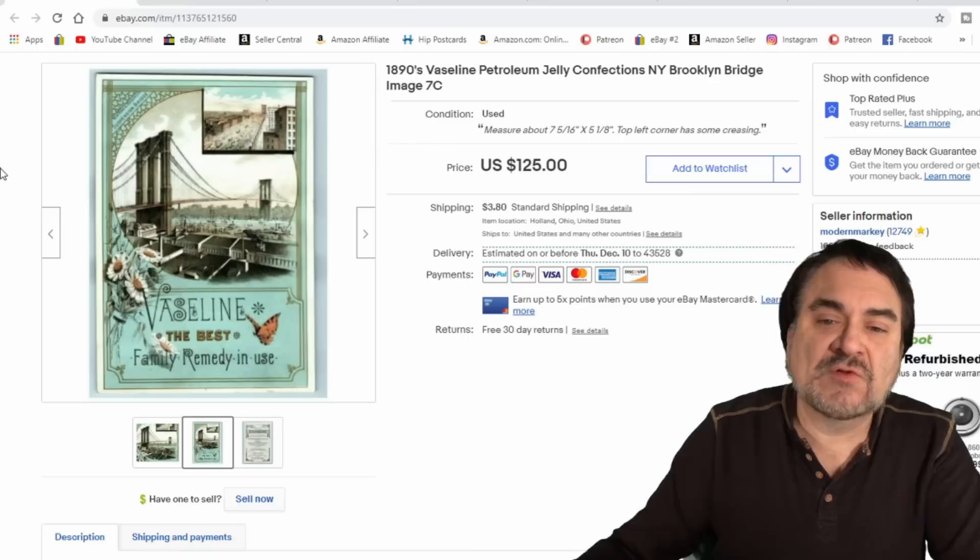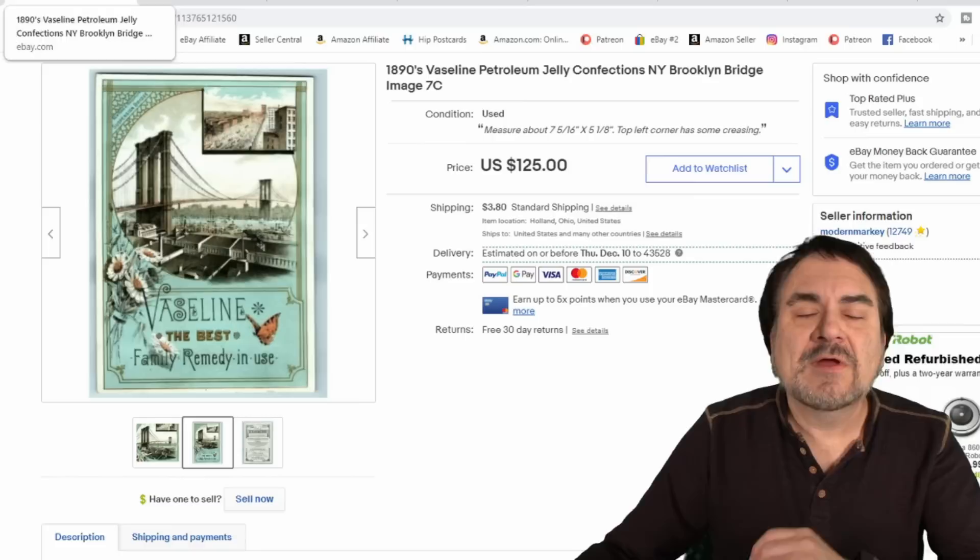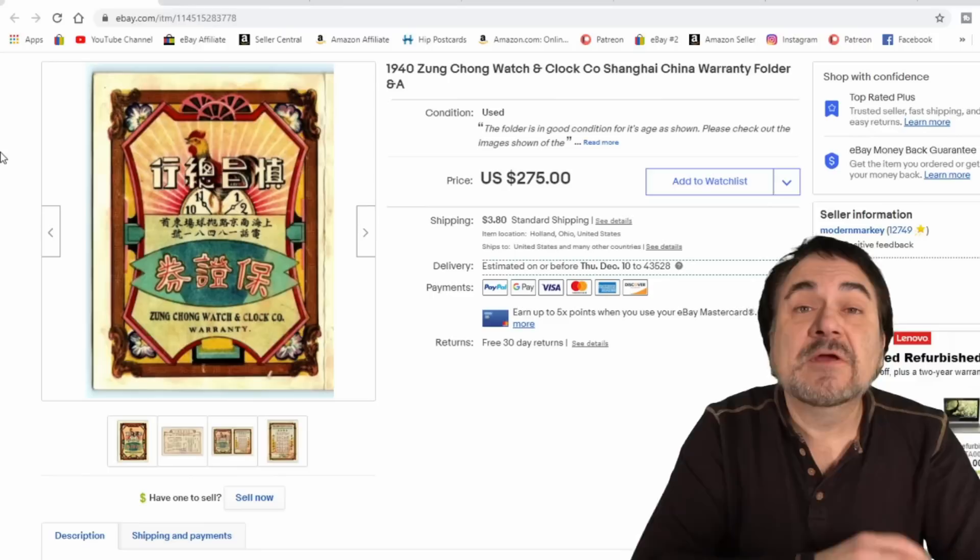Trade cards I do quite well in. This is a larger size — more like a quack medicine era piece. This is a Vaseline Petroleum Jelly Confectioners card; it has the Brooklyn Bridge on it too. Very nice item. I don't do quite as well on the large ones, but it did sell fairly well.